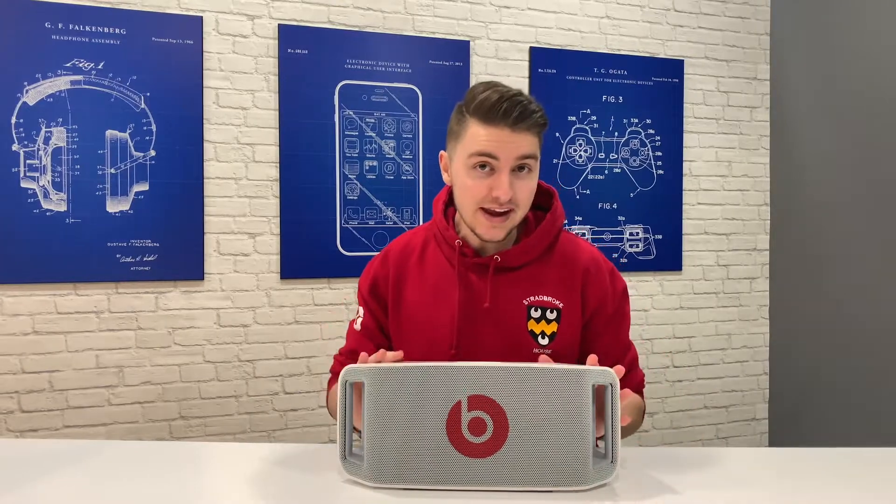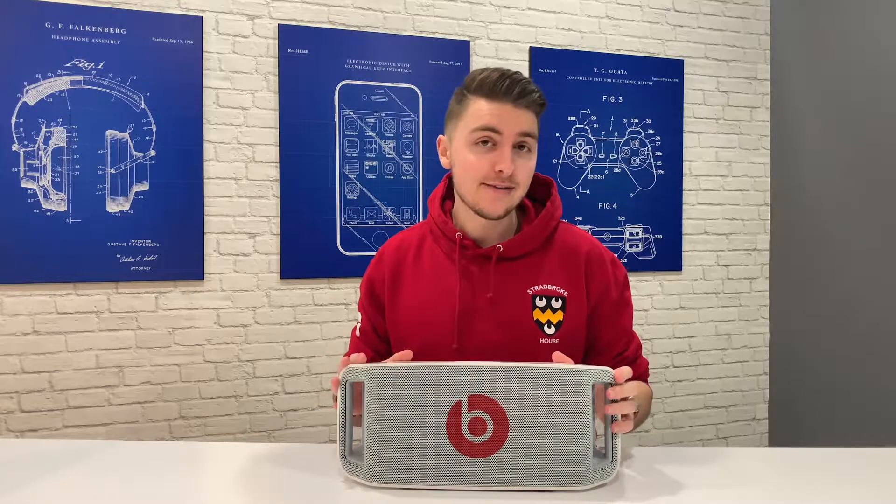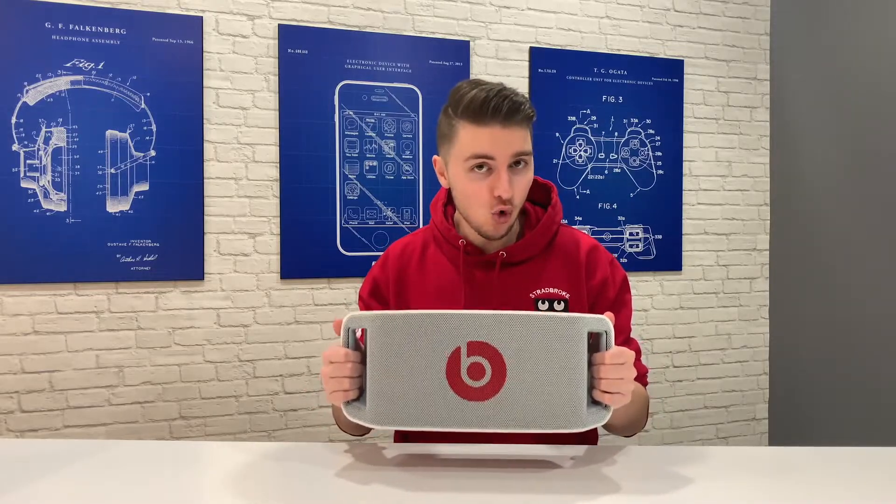You can pick the speaker up on eBay for somewhere between $80 and $160. It's probably not worth getting one unless you can get it for a really good price, because there are so many better portable speakers in this price range, and I wouldn't really consider this portable anymore.